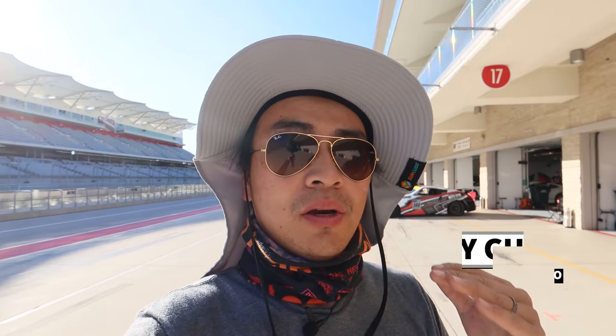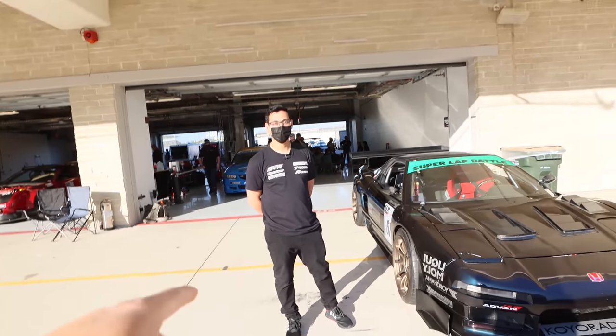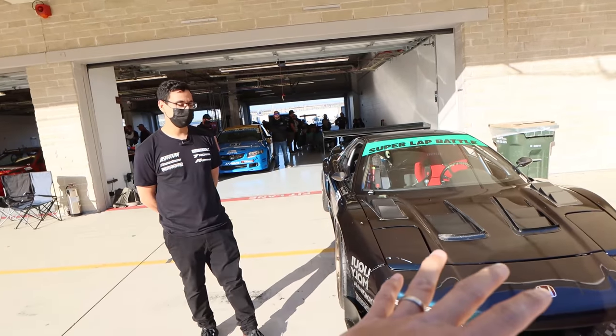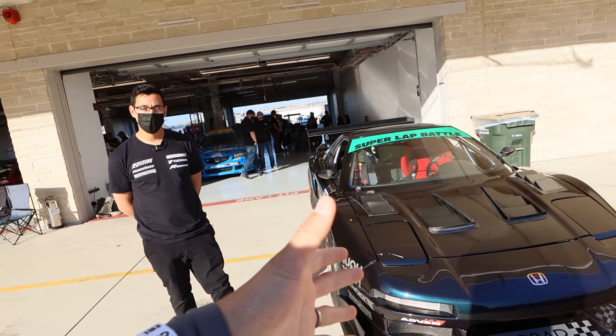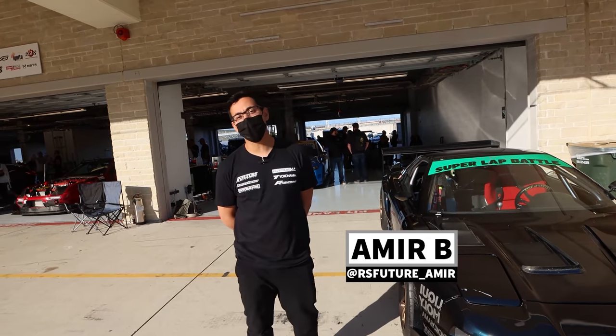What's up guys, Larry Chen here. Welcome to Hoonigan AutoFocus. We're at Super Lap Battle at Circuit of the Americas here in Texas and I kind of wanted to do a build biology update. I got the blessing from Nads, Mr. Honda himself, because Nads was the guy that originally brought the car over to the Hoonigan Donut Garage.